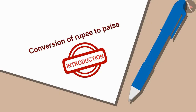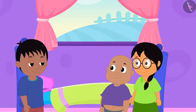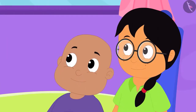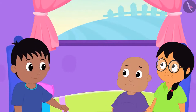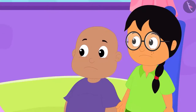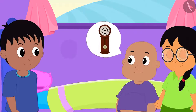Children, today we will learn to convert rupee into paise. Today, Bablu and Minu have come to Raju's house. Bablu and Minu saw the clock at Raju's house and both were shocked. When Raju asked them why they were surprised, both of them told him that they had exactly the same kind of clock at their homes.